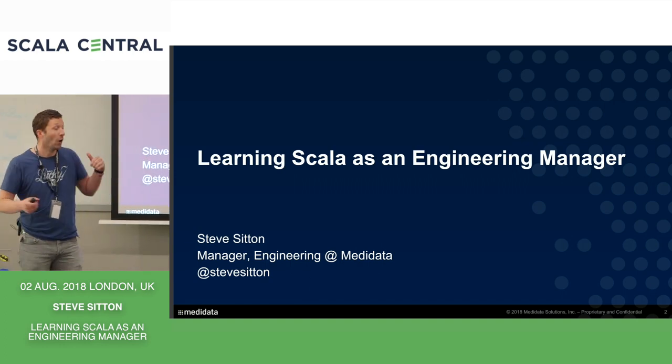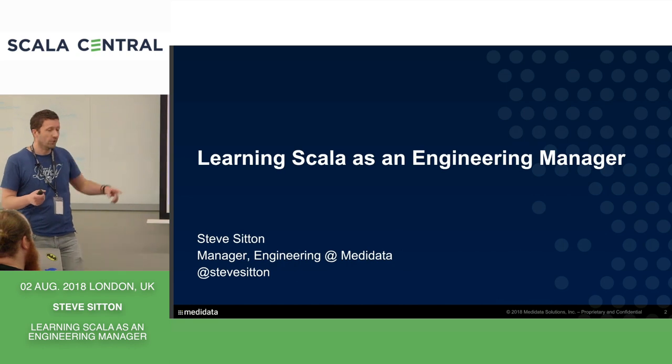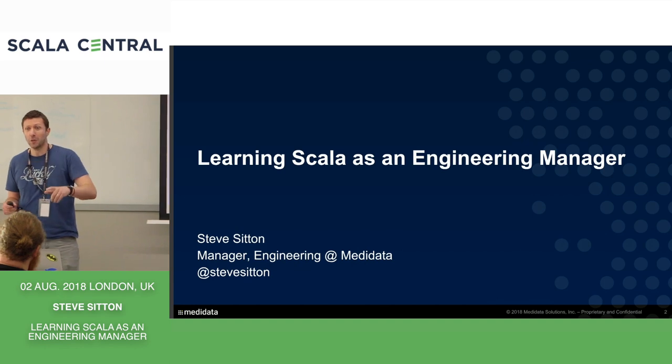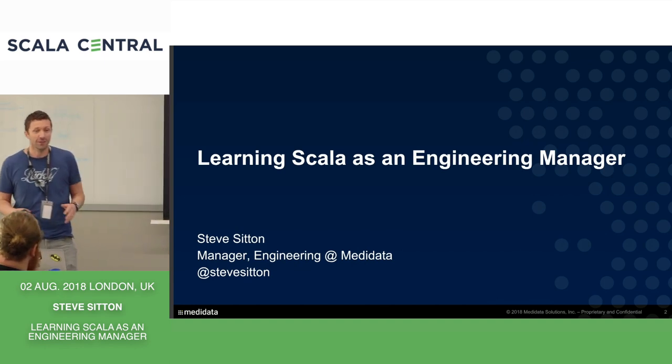My name is Steve Sitton. I'm an engineering manager here at MediData. My Twitter handle is on there. I'm going to be talking about learning Scala as an engineering manager. This isn't going to be as technical as what you've heard before, but I hope it may apply to some people here.